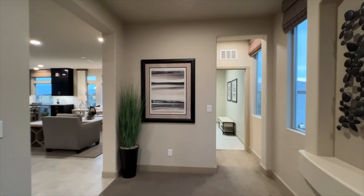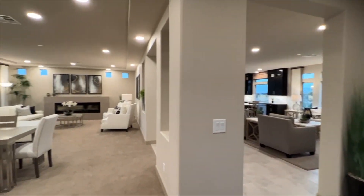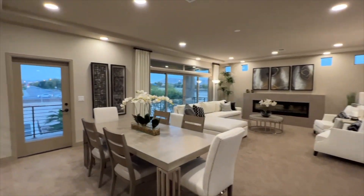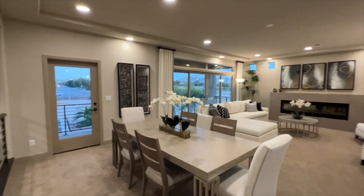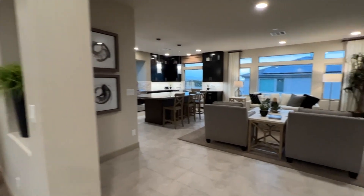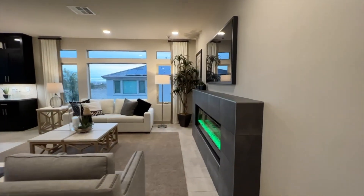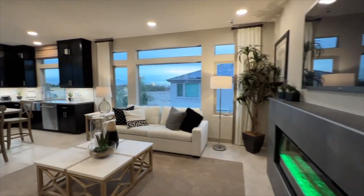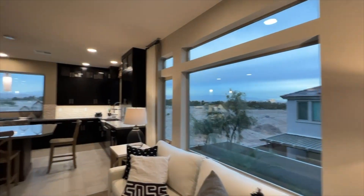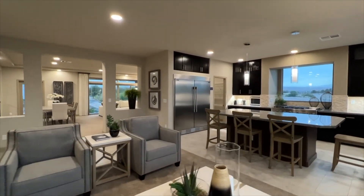We've got the laundry room back here, but let's go into this formal living room and formal dining room. There's a huge balcony — let me check if we can get out there. In the family room over here, we've got an electric fireplace, about five grand as an upgrade, with nice big windows and great views.